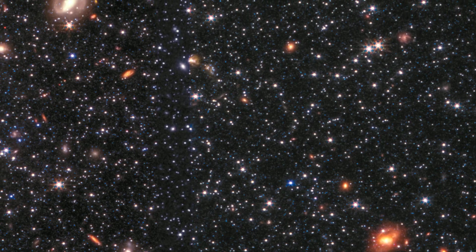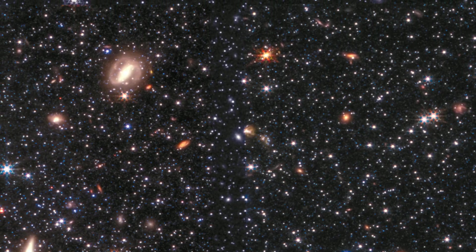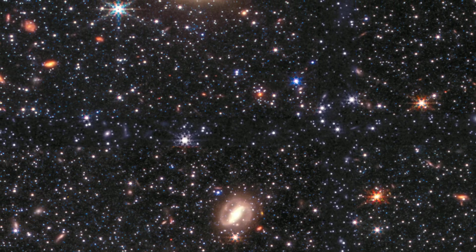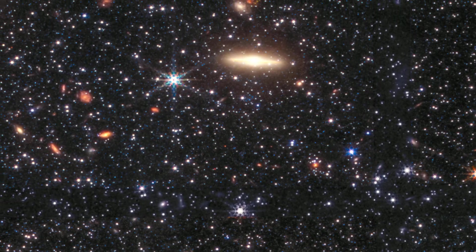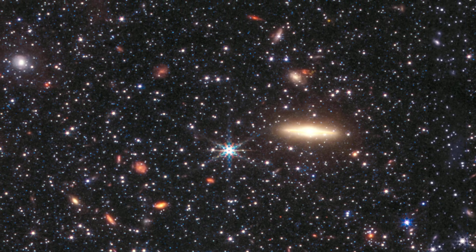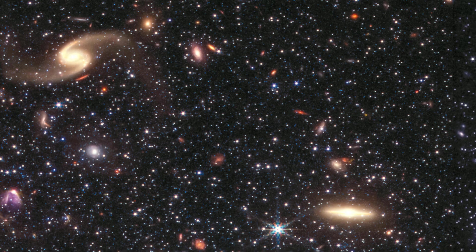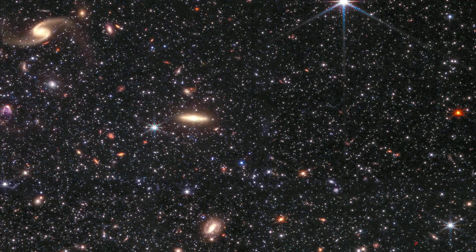WLM has been making stars throughout its history, but some of them have also escaped the galaxy due to the effects of supernova explosions. WLM is interesting because it shows us how stars grow and change in small galaxies like the ones that existed in the ancient cosmos before they merged into larger ones.